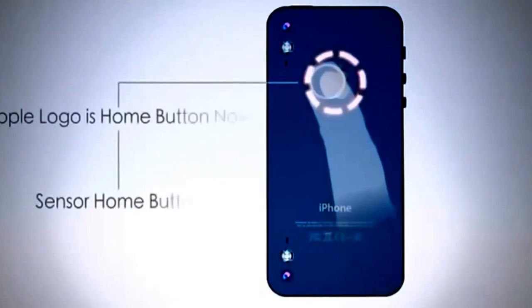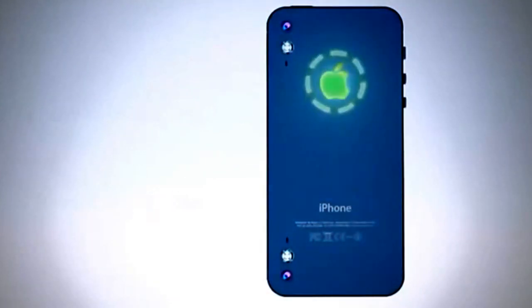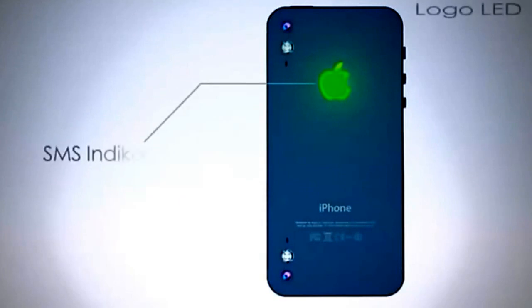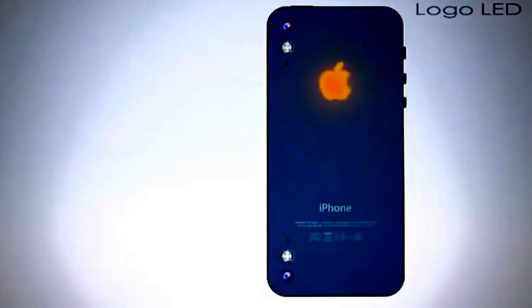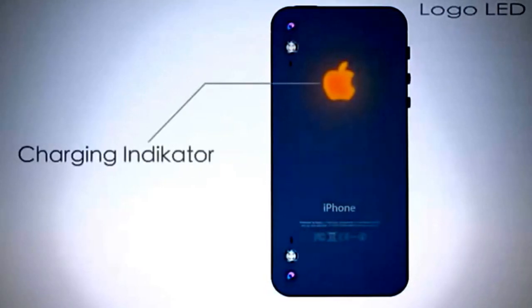Apple logo is home button now — sensor home button. Green light SMS indicator, blue light Skype message indicator. Orange light charging indicator.